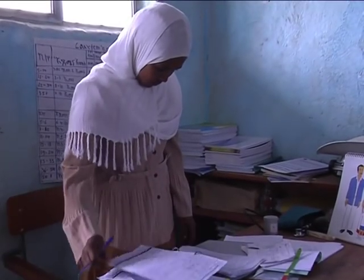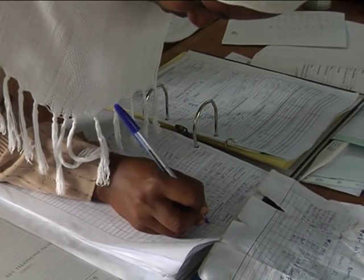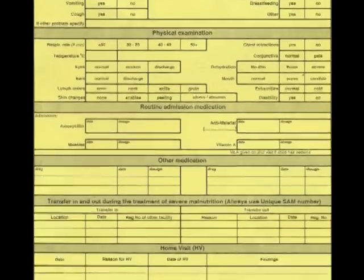You will also need stationery materials for the OTP program. Each health post should have the OTP quick reference manual, which is designed to provide guidance on each step of the OTP process and should be used to check on any procedures that you may have questions about. You will need OTP cards to register and monitor the progress of children taking part in the program.